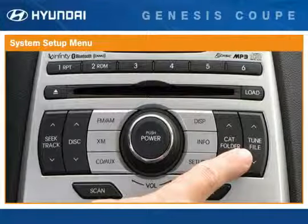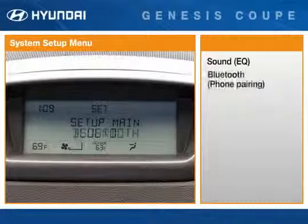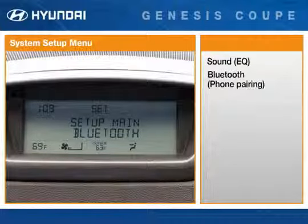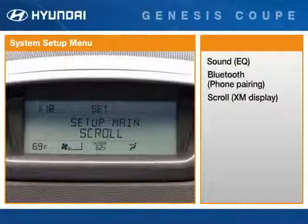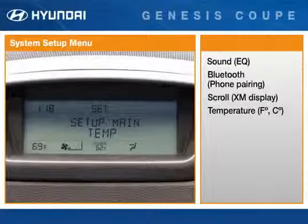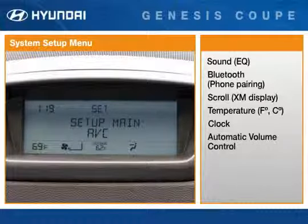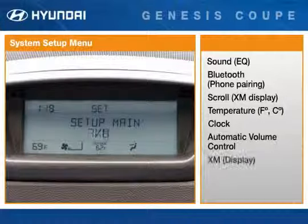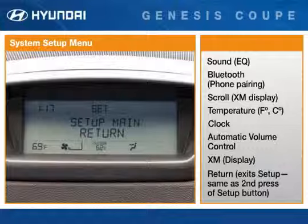For each menu function, when you find the item you want, just press the Enter button to open that item for use. The setup menus include: Sound, which allows access to the audio equalizer functions; Bluetooth, which is an alternative to using the steering wheel mounted controls to pair a mobile phone; Scroll, which enables scrolling of Sirius XM radio display information; Temperature, which sets the temperature display to Fahrenheit or centigrade; Clock, which allows resetting of the display clock; AVC (automatic volume control), which turns the speed-sensitive volume adjustment on or off; XM, which offers the choice to display Sirius XM category and channel or artist and song title; and Return, which cancels the setup function and returns the display to normal.